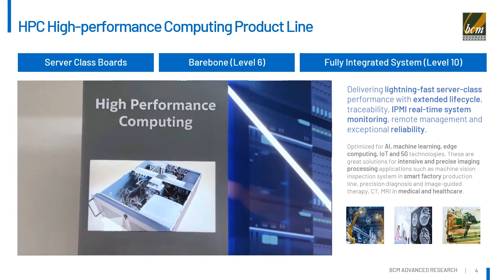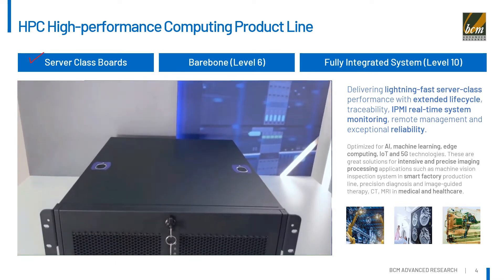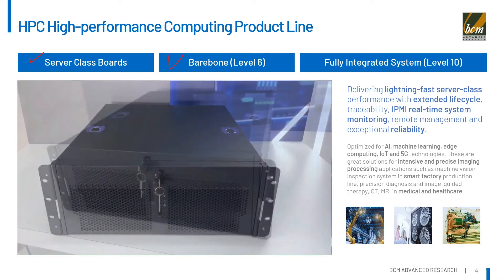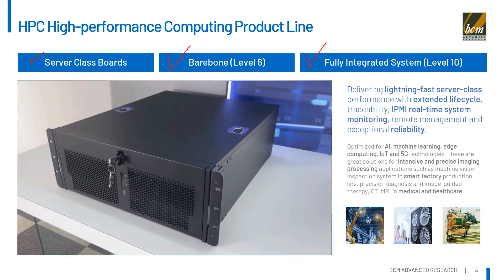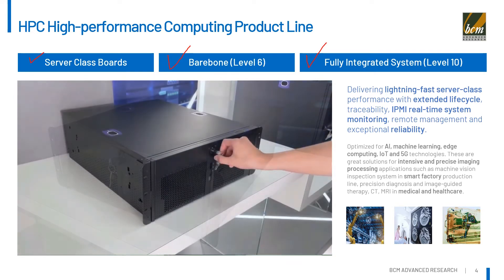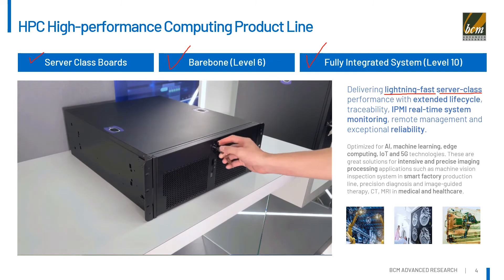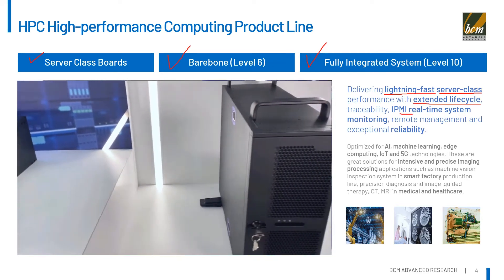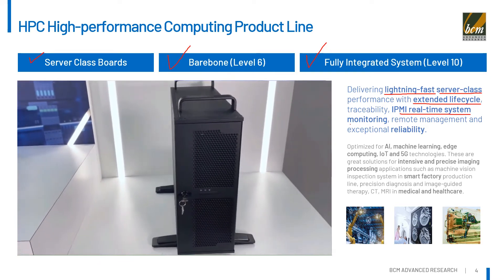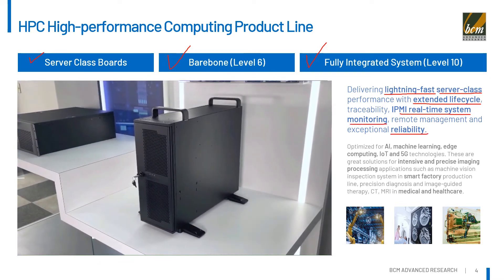As shown in the video, our HPC product line covers from server-class motherboards in ATX and extended ATX form factors, barebone computers, and fully integrated Label 10 rack-mount or tower-type server systems. These products provide lightning-fast server-class performance with embedded extended lifecycle, traceability, IPMI, real-time system monitoring, remote management, and exceptional reliability.